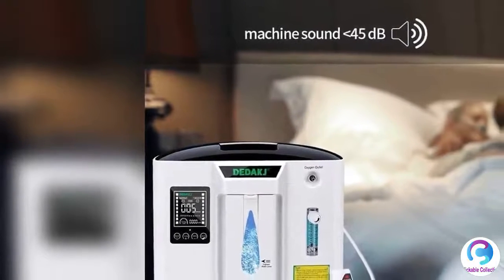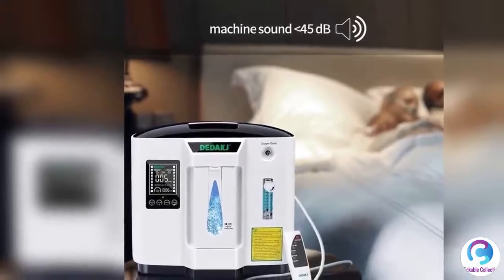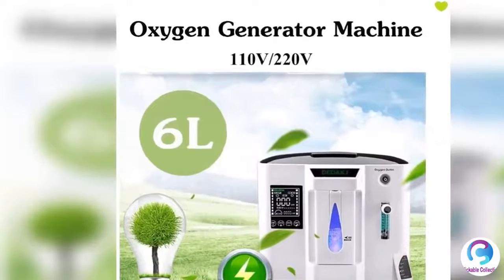HD LCD touchscreen, operating status easy to use. Energy saving quiet design, noise 45 decibels. Power frequency negative ion transmitter, 6 million pieces per cubic.